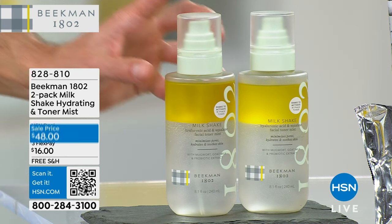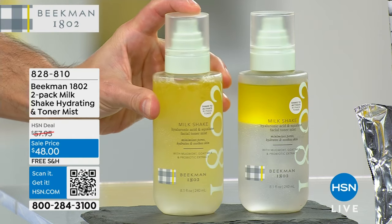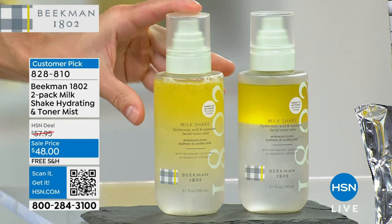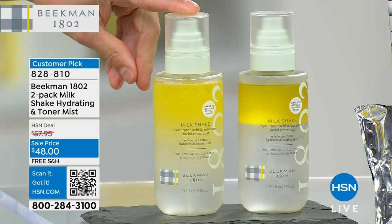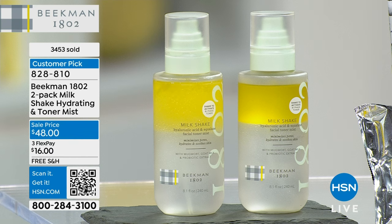I hate calling this even a toner because it's so much more than that. You want to shake it to wake it. We're talking about hydrating, plumping, calming — all in one. It's a two-in-one product: a toner and a moisturizer. The toning phase uses no alcohol — it uses mugwort — because most toners use alcohol or witch hazel, which can be very irritating to the skin. We use mugwort, which is not irritating. That's the toning phase.